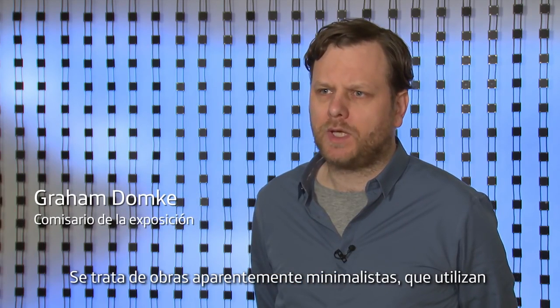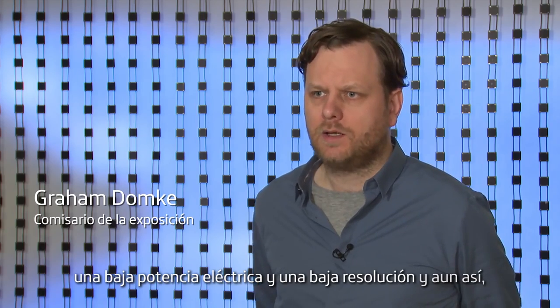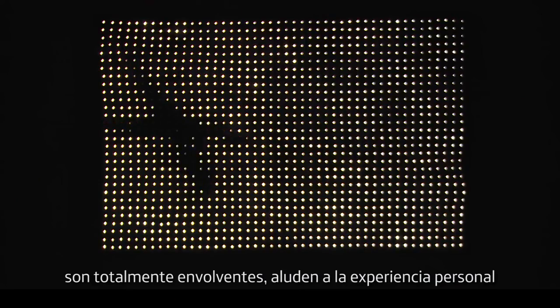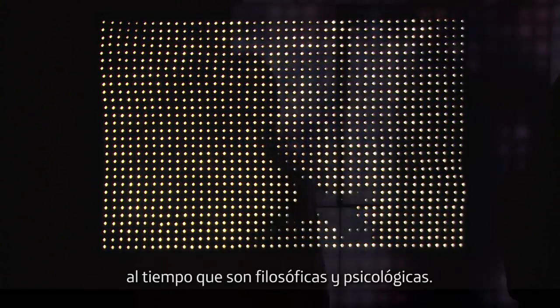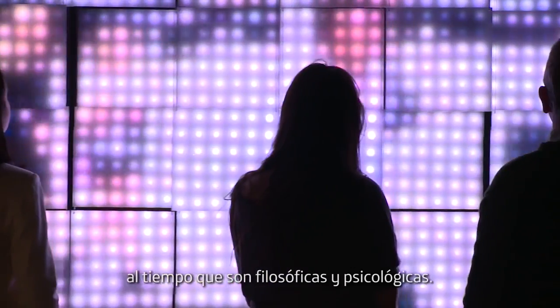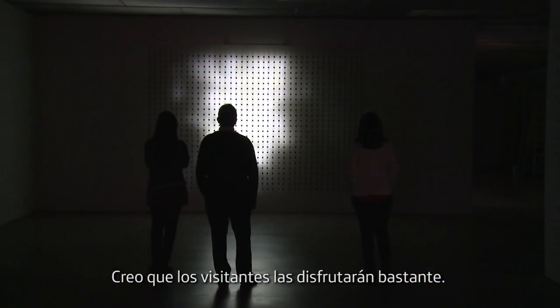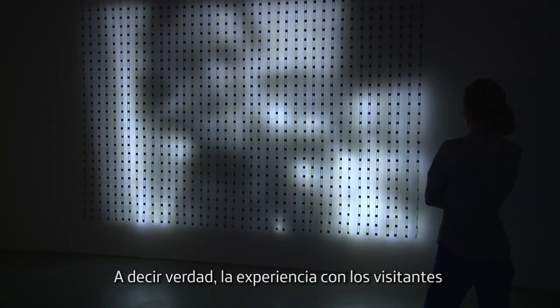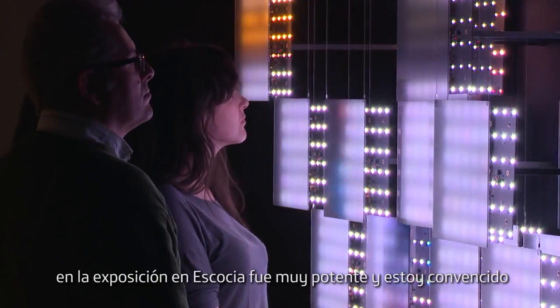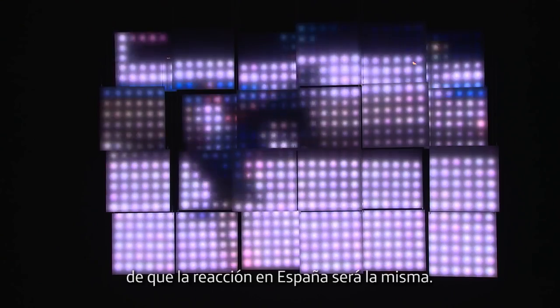This work is seemingly minimal — it uses low wattage, low resolution — and yet from that, the work is incredibly immersive. The work alludes to personal experience; it's philosophical, it's psychological, and I think visitors get so much from it. Certainly the experience of the visitors that I had in the Scottish exhibition was incredibly powerful, and I'm convinced it will be the same reaction here in Spain.